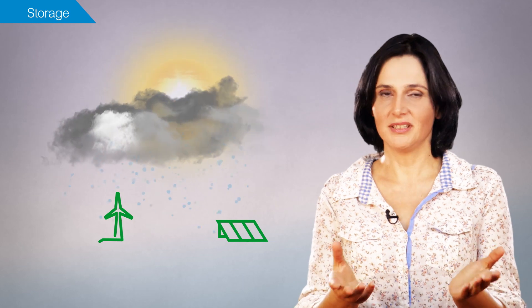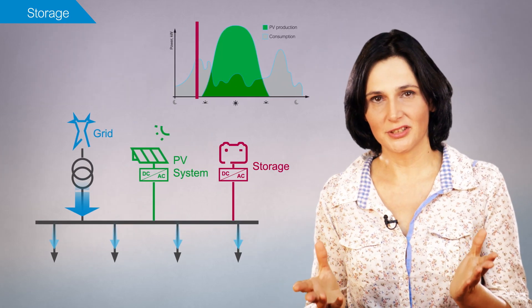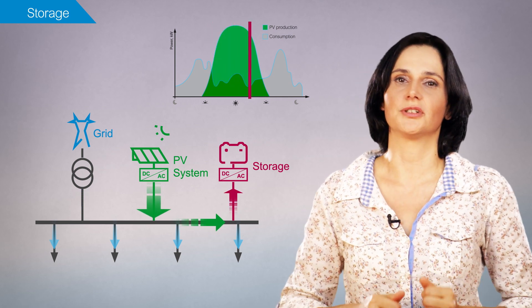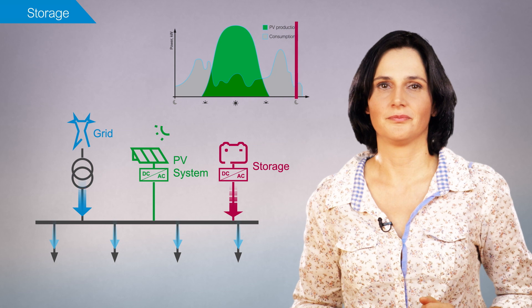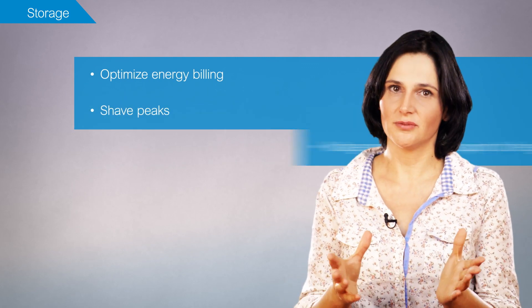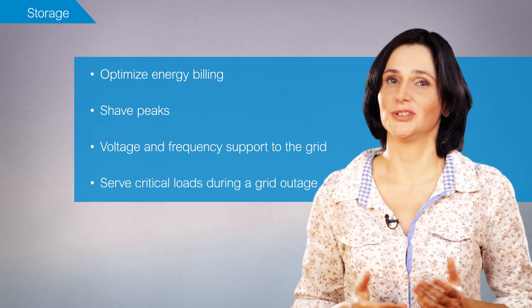The local electricity generation solutions described provide more sustainable electrical energy, but they also have some drawbacks — most significantly the variability of energy production depending on weather conditions. This is where storage can be an important complement. When you produce more electricity than your building consumes, you can store the excess in an electrical energy storage system and use it later when demand exceeds production. In addition, electrical storage systems let you optimize energy billing, shave peaks, provide voltage and frequency support to the grid, and may even serve the building's critical loads during a grid outage.